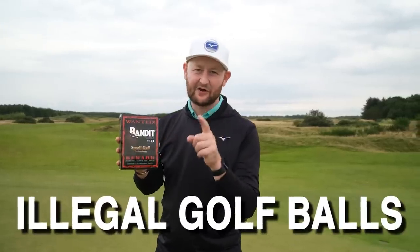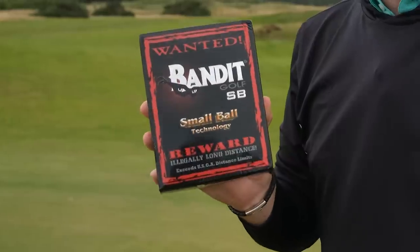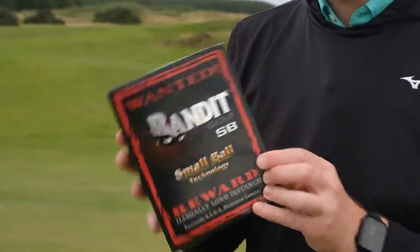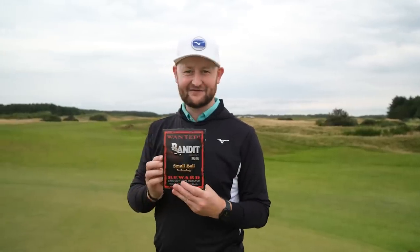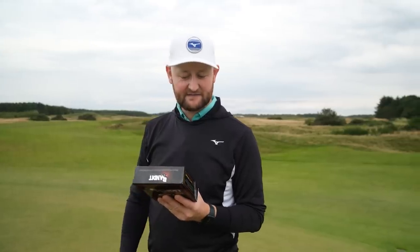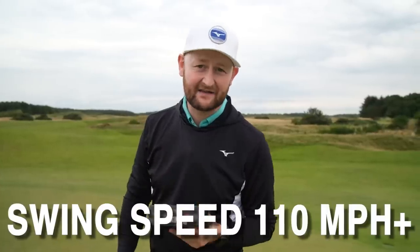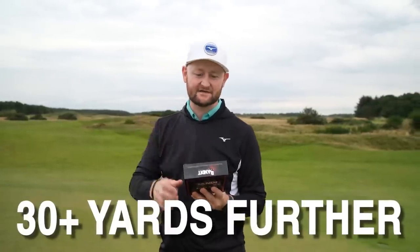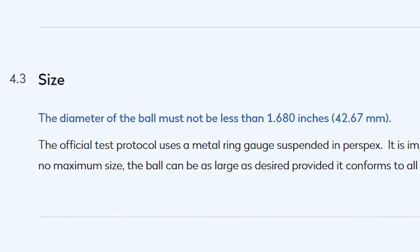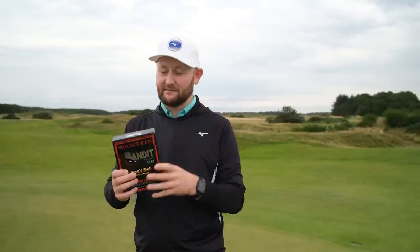I bought some of Amazon's illegal golf balls. The box is called Bandit Golf and it's styled like a criminal wanted poster because they are illegal. It's got some bold claims — with a driver swing speed of 100 to 110 mph it'll go 20 yards or more further, and at 110 mph and up, 30 yards longer. The reason they're illegal is they're 1.65 inches in diameter; the legal limit is 1.68. So they're slightly smaller, cutting through the air quicker and theoretically going a little bit longer.